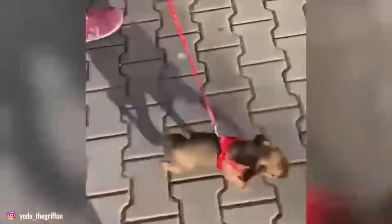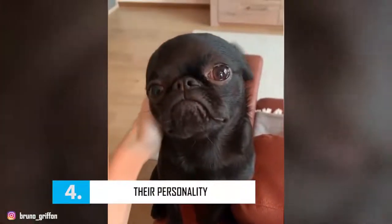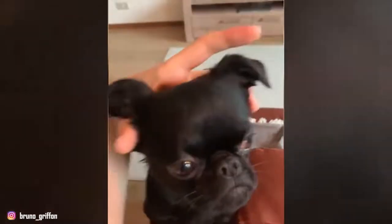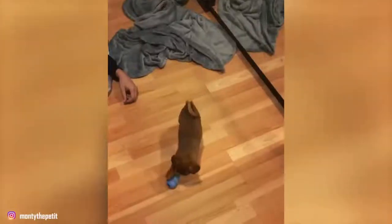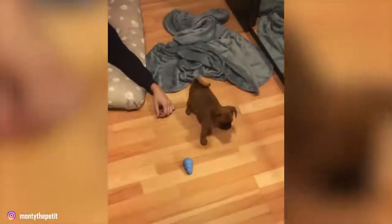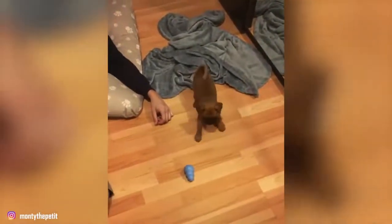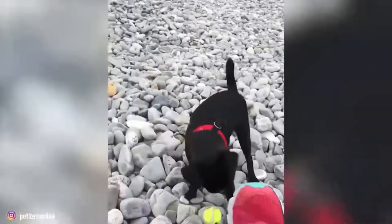The Belgian Griffon is a particularly alert and energetic dog. He is very affectionate and attached to his master. Intelligent and courageous, it is a perfect pet that is easy to train. His fun side makes him a real clown who brings joy to a home. The Belgian Griffon does not need a lot of physical exercise, which makes it an ideal dog for the elderly, for example. His only fault: he tends to bark often.